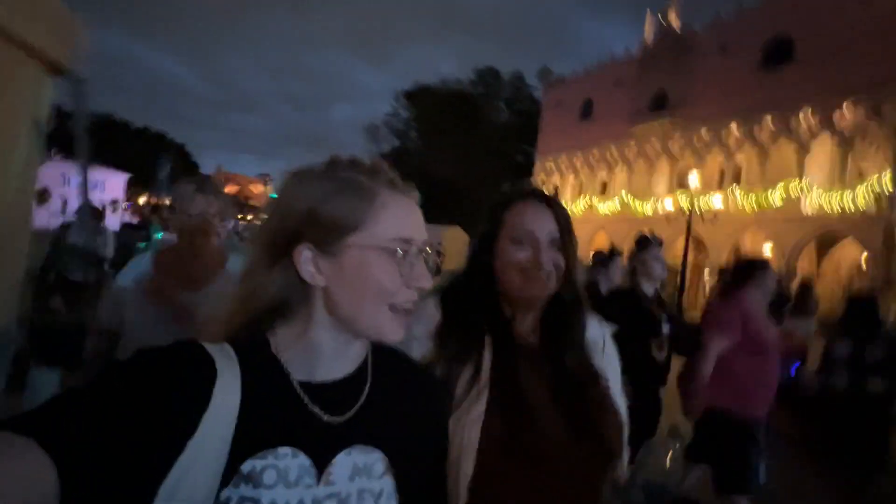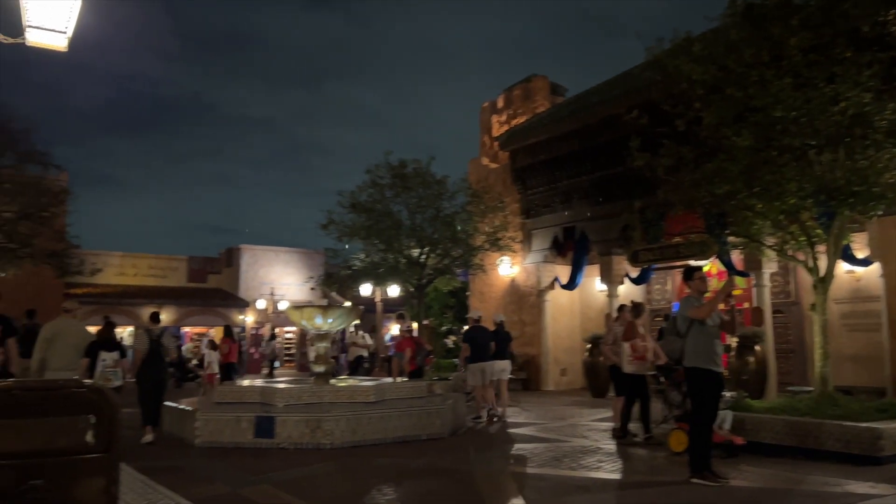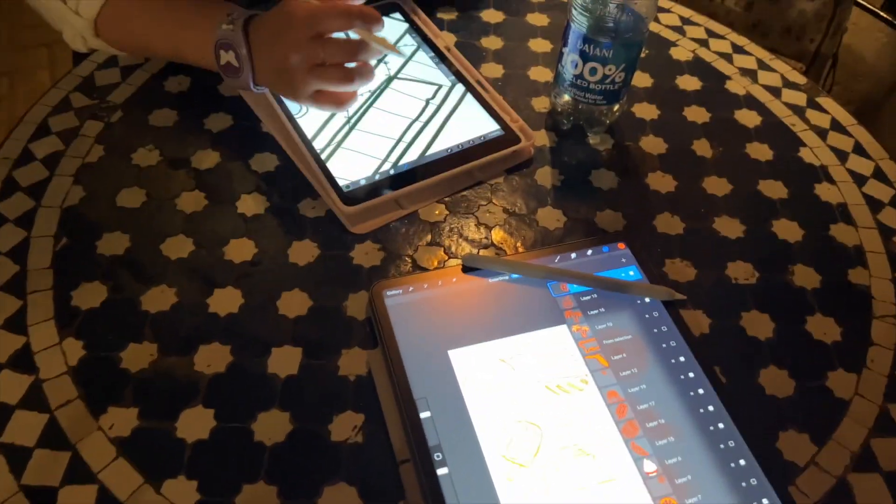We're trying to find a place to sit down and work, but it's super packed everywhere. We may end up just doing a loop and then heading back to the café. We found a little table here in Morocco and we are just working on our designs.